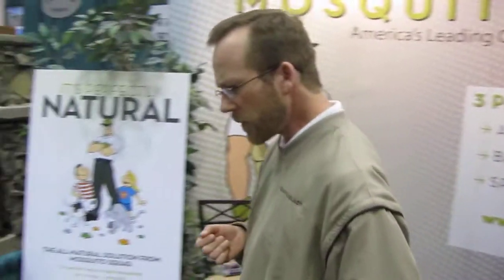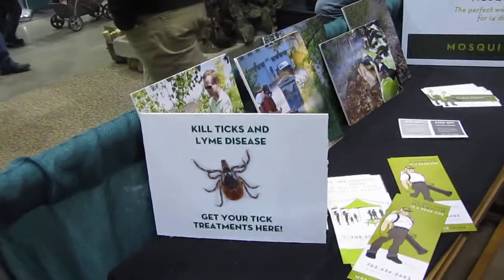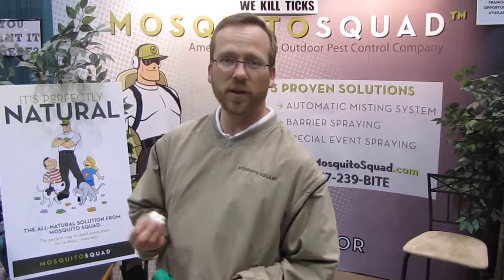Hey, come over here. Our new program this year — this is called a tick tube. A tick tube is a method for delivering our product to immature ticks, which are currently hiding in the nests of field mice.